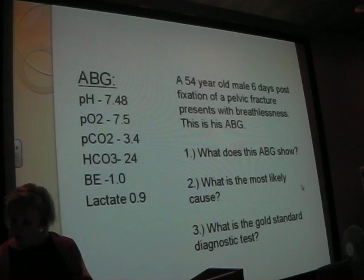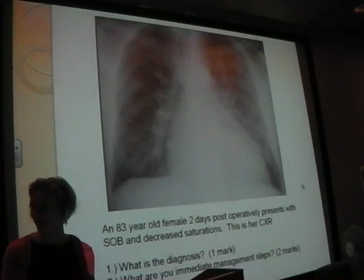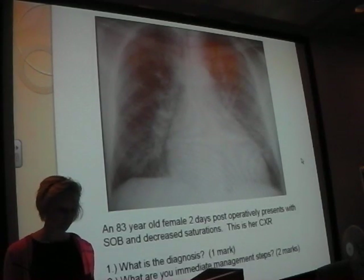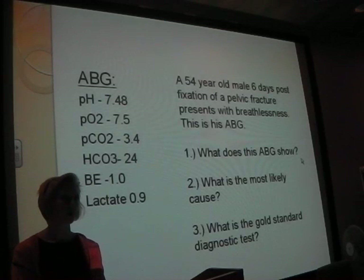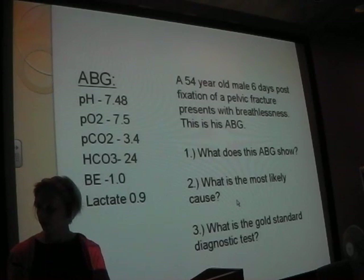The ABG shows type 1 respiratory failure - low O2, and you should consider a PE. The gold standard diagnostic test is a CTPA. If you're really suspecting a PE, start them on treatment-dose tinzaparin - you don't need to wait for the CTPA. You can start for one day, get the CTPA, and if they don't have a PE, stop the tinzaparin.